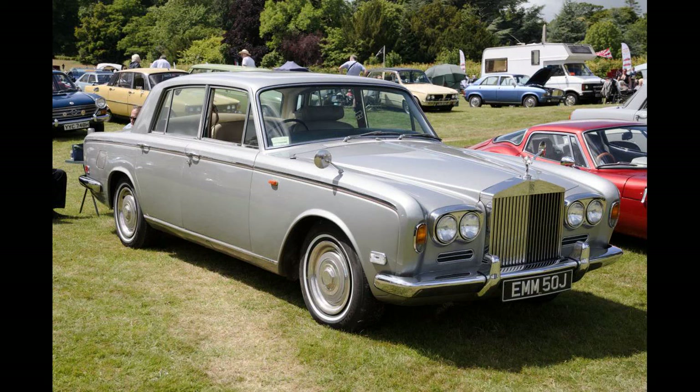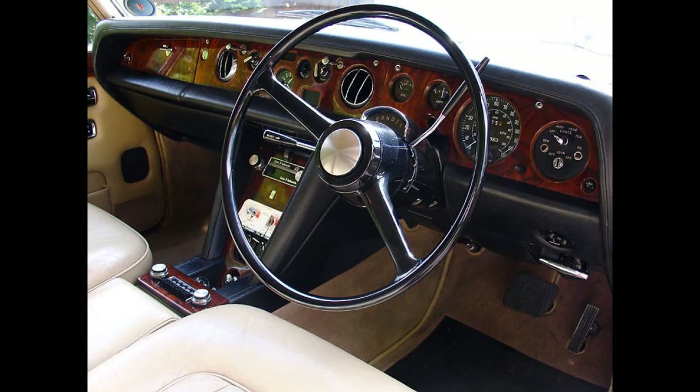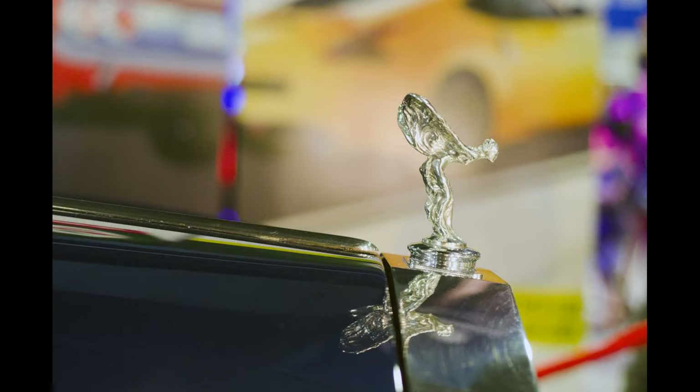In 1971, the Silver Shadow two-door models were given the separate identity of Corniche, with either Rolls-Royce or Bentley badging, and eventually went on to outlive the Silver Shadow by some years, with production lasting until 1982 for the coupé and 1996 for the convertible. Another coupé variant on the Shadow platform was the Camargue, with bodywork designed by the Italian firm Pininfarina, and production running from 1975 to 1986. The Camargue had the distinction of being the most expensive production Rolls-Royce.